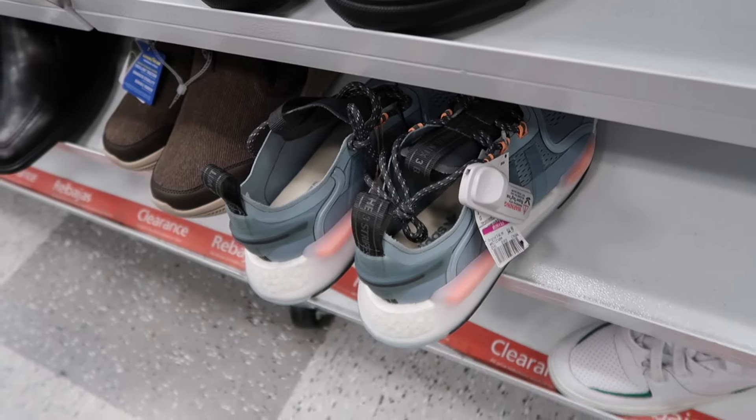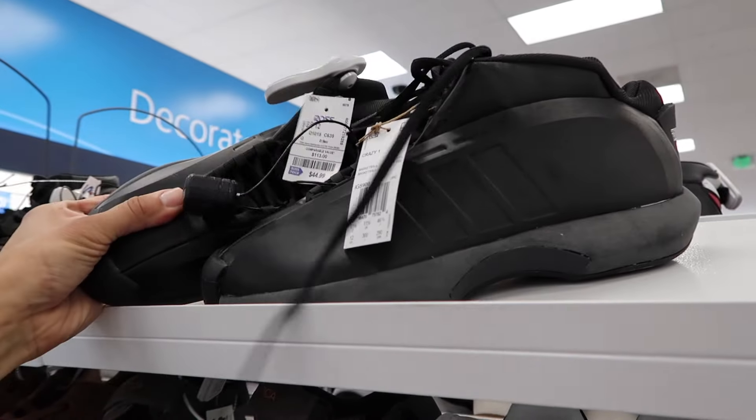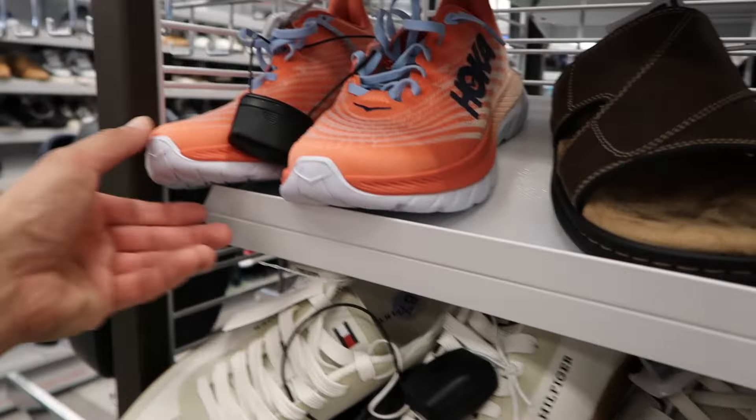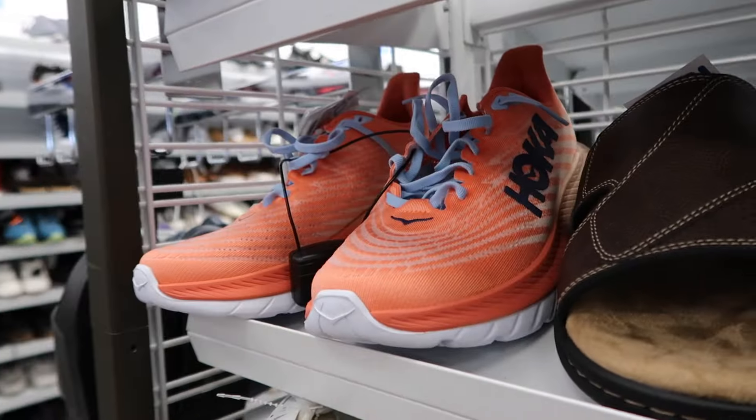Down on clearance — the Kobes, the crazy ones, we've been seeing more of them. Size 12, $45, triple black. More Hokas, this one in an orange, $90.